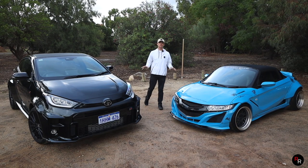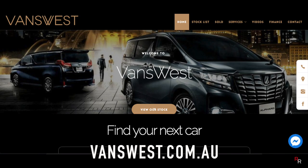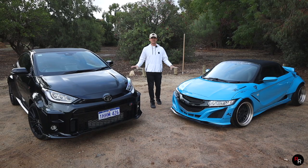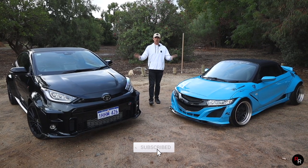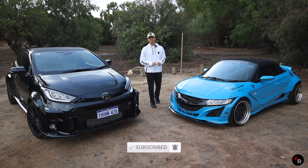Just before we introduce both of these cars, a huge thank you goes out to Vans West, located here in Perth, Western Australia, for loaning us both of these two vehicles today. These are currently both listed for sale, so if you guys are interested, a link for them is in the description below.